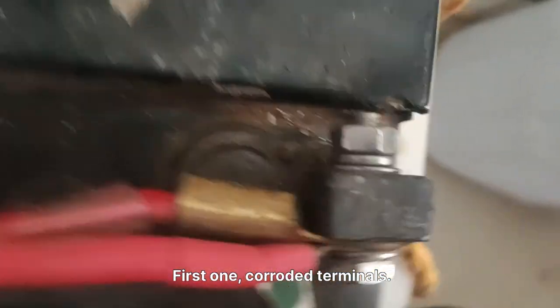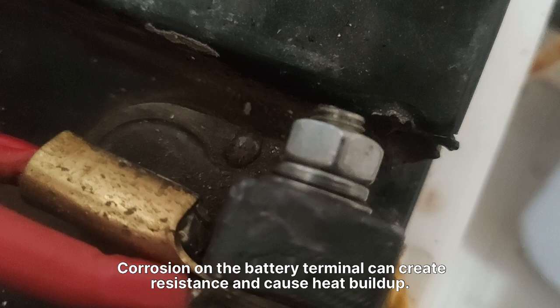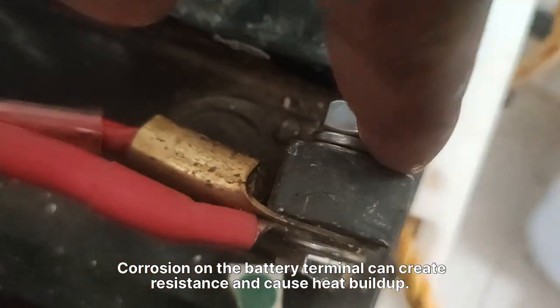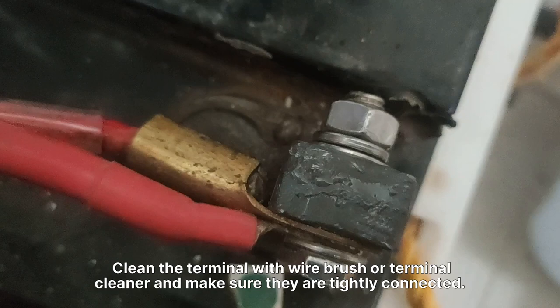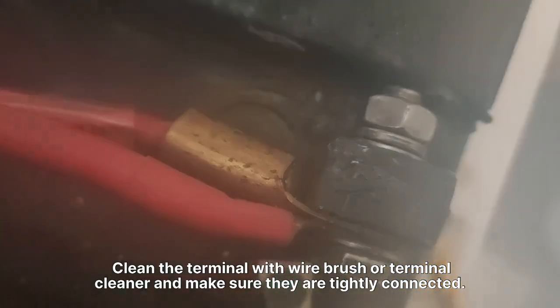1. Corroded Terminals. Corrosion on the battery terminal can create resistance and cause heat buildup. Clean the terminals with a wire brush or terminal cleaner and make sure they are tightly connected.